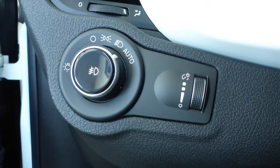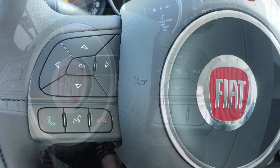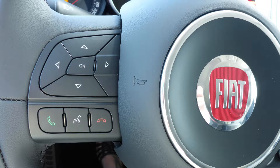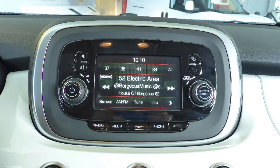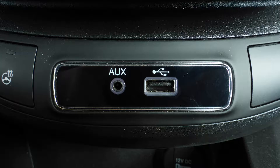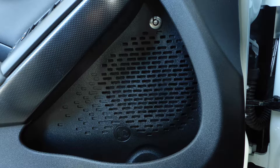Aside from your standard features, this vehicle includes automatic headlamps, steering wheel mounted audio controls with cruise control, Blue and Me hands-free communication system, a touchscreen media centre with AM and FM radio, Sirius satellite radio, an MP3 input jack, a USB port, a 12V power outlet, and a premium Beats audio system.